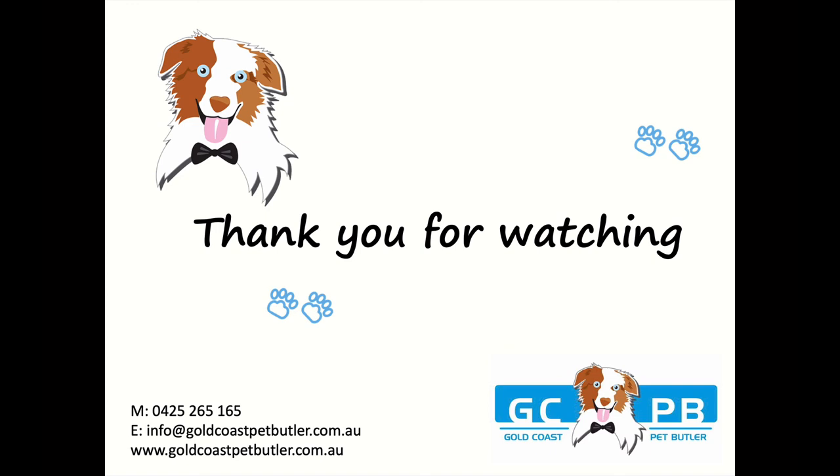Thank you for watching. If you've got any questions, please contact us via Facebook at Gold Coast Pet Butler, or at info@goldcoastpetbutler email and our website. Thank you.